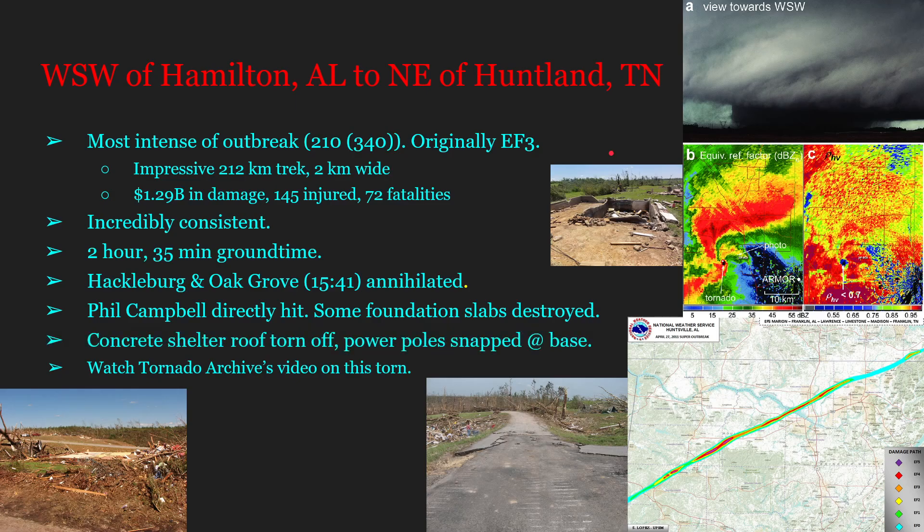On top of this, the tornado sheared massive amounts of asphalt; a concrete shelter's roof was torn off — the roof itself being made of concrete — and concrete power poles were snapped at their base. A Tornado Archives video covering this tornado at around 50 minutes long is highly recommended for greater depth.